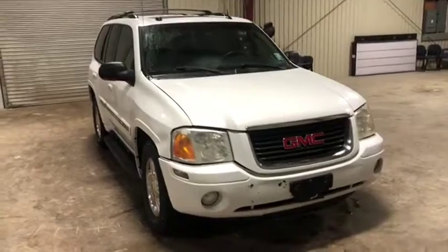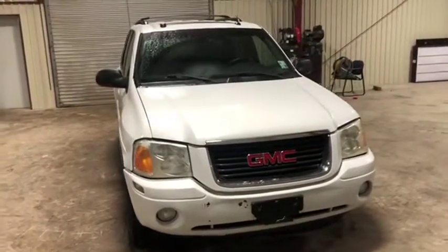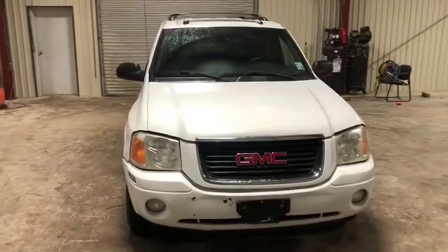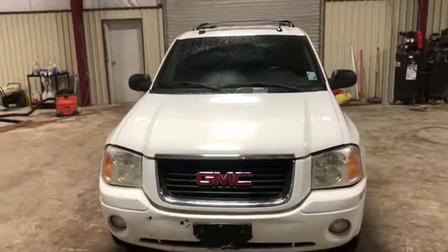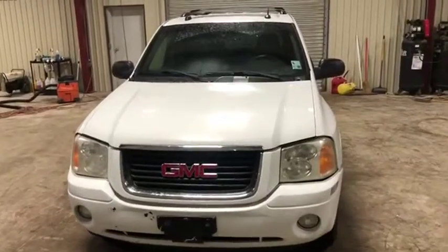This vehicle was driven in — it was a daily driver — but it does not go into reverse, so be aware of that as you're making this purchase. It goes into forward no problem. It was driven in and will only be sold at auction time at brickhouseauctions.com. Thank you.